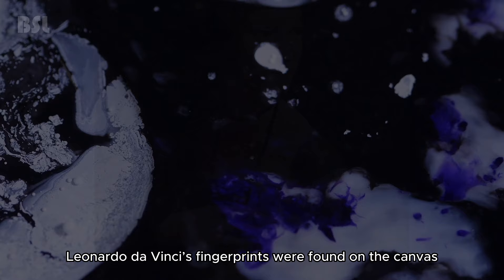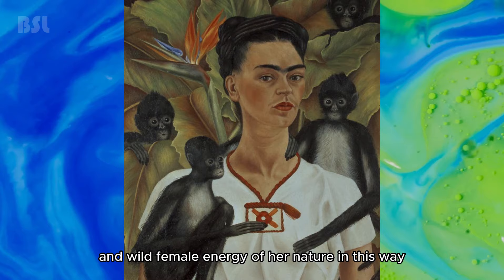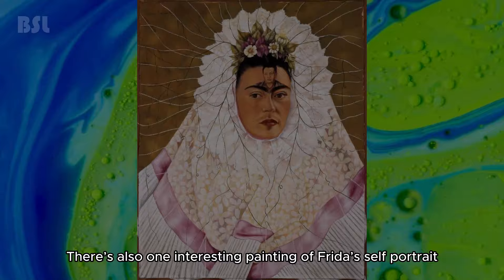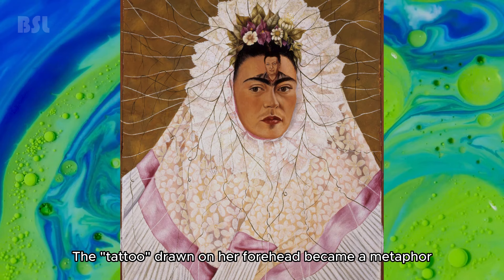Paintings by Frida Kahlo. Frida Kahlo often painted little monkeys next to her, and for good reason — the artist wanted to emphasize the strength and wild female energy of her nature. In Aztec culture, monkeys were considered gods of fertility, known for their impudence, looseness, and love for dancing and art — symbolism that suited Frida Kahlo perfectly. In one interesting self-portrait, she began to paint the image of her husband Diego Rivera on her forehead after their divorce. The tattoo drawn on her forehead became a metaphor for the fact that her former spouse never left her head, memory, and thoughts.